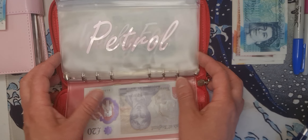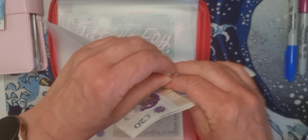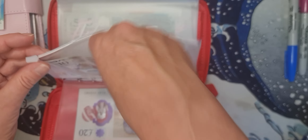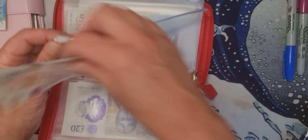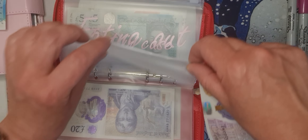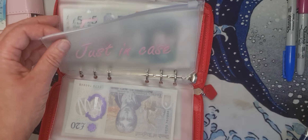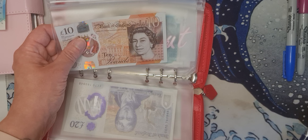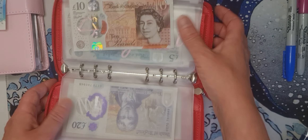For petrol I'm putting in £50 — £20, £40, £50 — hopefully that's enough this week so I don't need to top up from anywhere. I also need to put £20 in for garden things because I need to buy more items this week. Now I've got £10 for just in case and £5 for eating out.